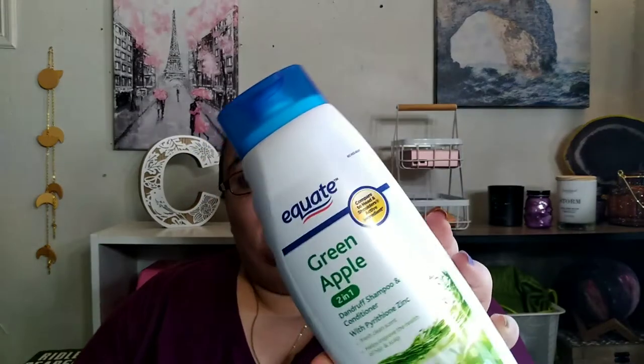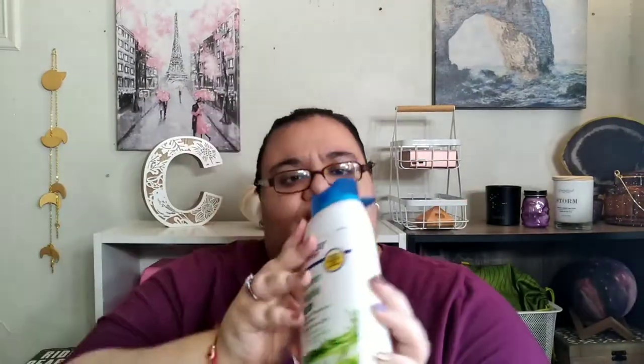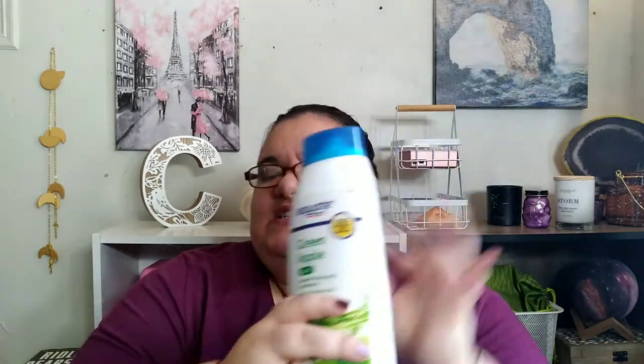Because we're at Walmart, I decided to stock up again. This is the Equate Green Apple 2-in-1 Dandruff Shampoo. I really wanted to get into bottles like this instead of the pump. This was around $7.57.